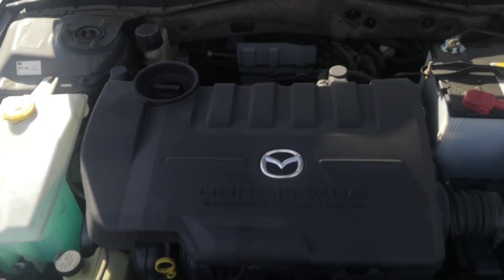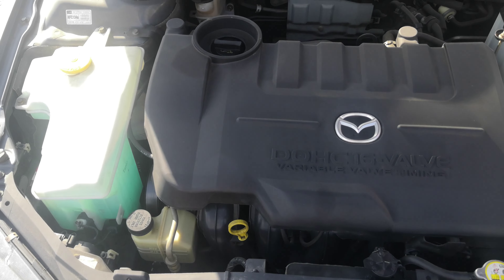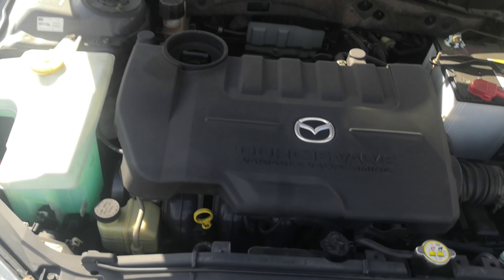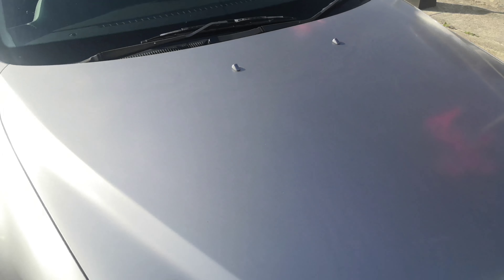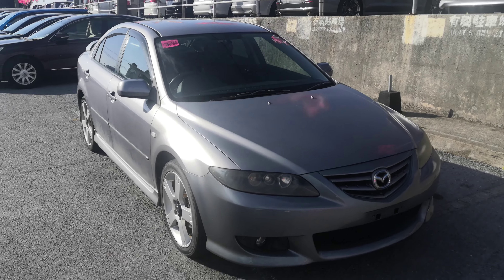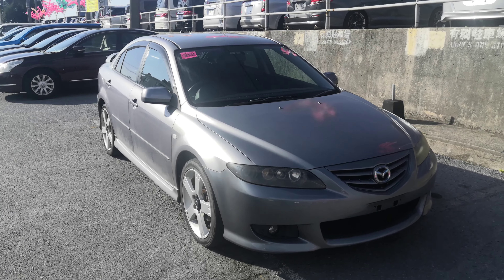Let's show you the engine compartment to wrap up this video. This is a 2.3-liter four-cylinder engine, which is going to get cleaned during the detailing process. So there you have it — 2005 Mazda Atenza, a sports sedan with just over 91,000 kilometers on it, which is about 55,000 to 56,000 miles.